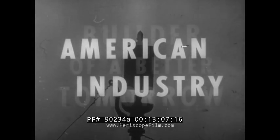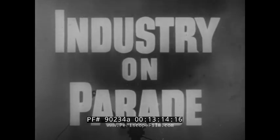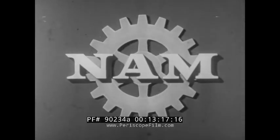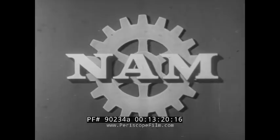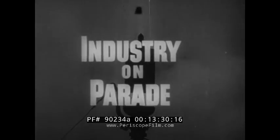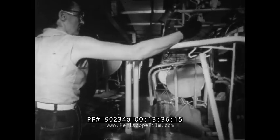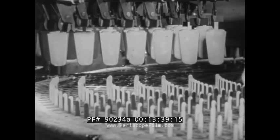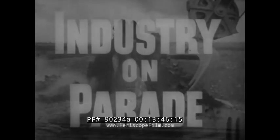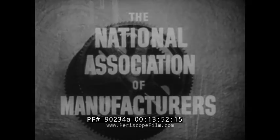American industry — builder of a better tomorrow — has presented Industry on Parade, a Peabody Award winner for public service, produced on film each week by the National Association of Manufacturers.